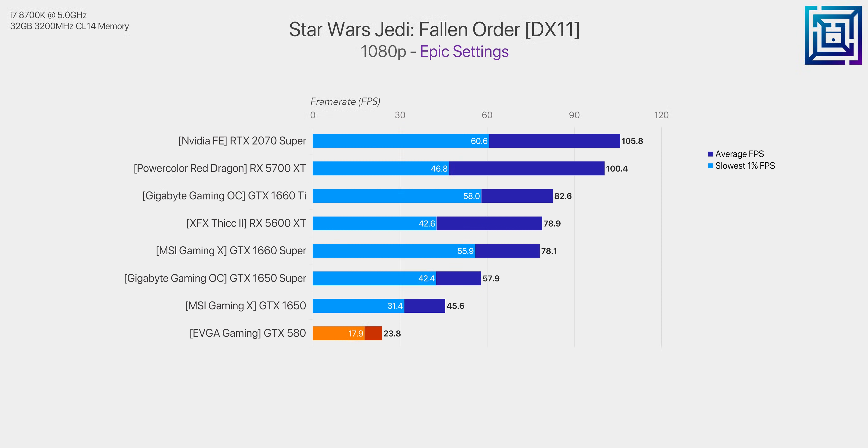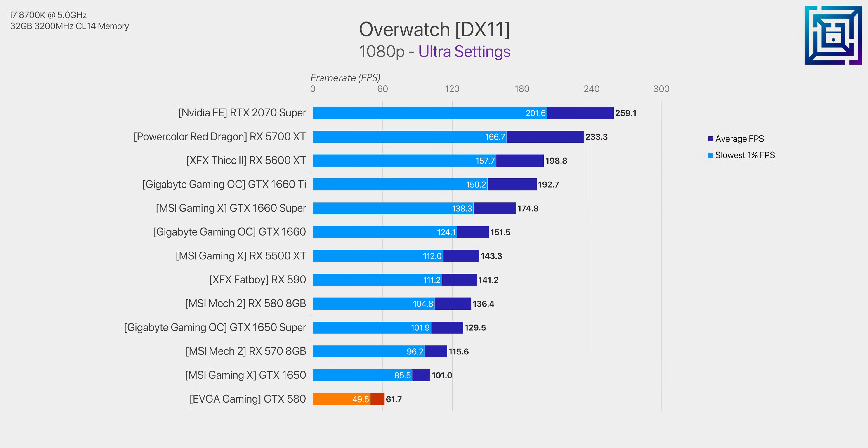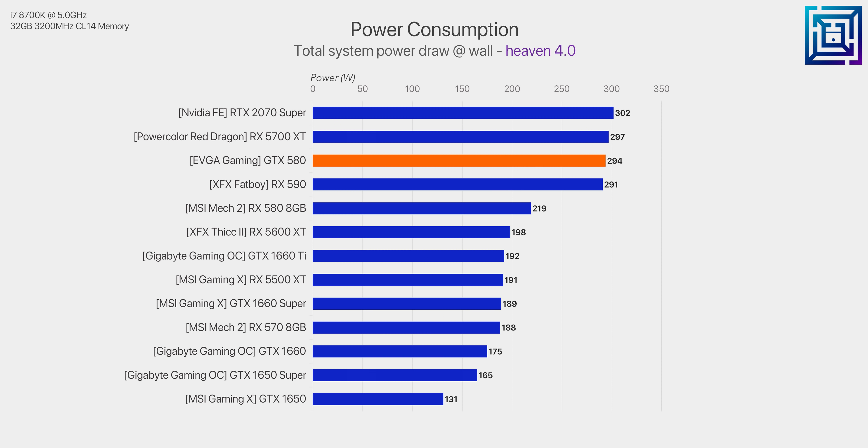Star Wars Jedi Fallen Order is another popular title that looks pretty amazing graphically. While the GTX 580 can definitely run it at lower settings — we'll look at that in a minute — game graphics have progressed too far for this GPU to run confidently. Esports titles, of course, will run fine; in Overwatch we managed just over 60 FPS on average with one notch down from max settings. But comparing that to what you'd get today for similar money, it's about 400% of GTX 580 performance in Overwatch, and over 600% in most other titles. Those performance margins are even more impressive when you consider that power consumption is roughly equal to what the GTX 580 was pulling, which really puts into perspective how efficient modern GPUs are.